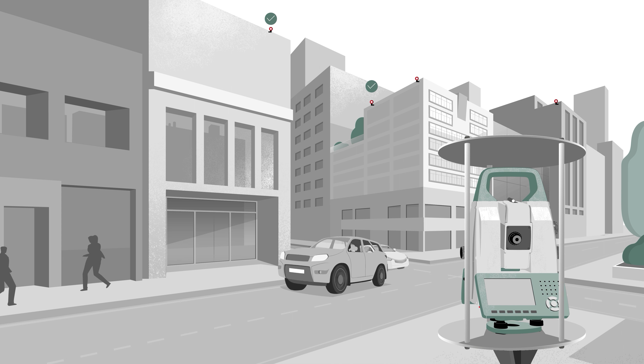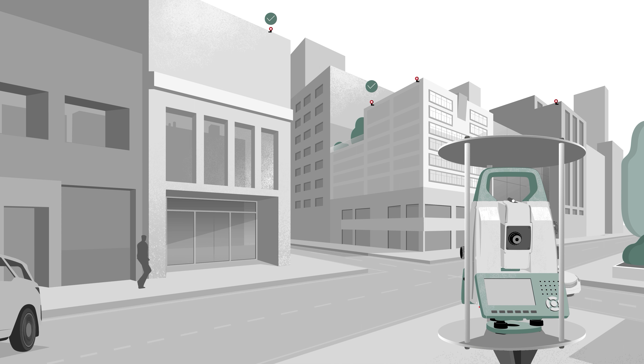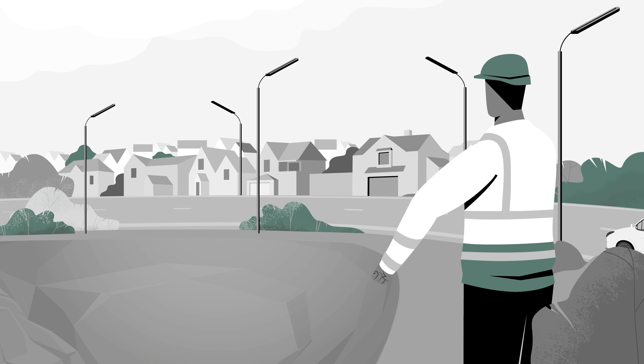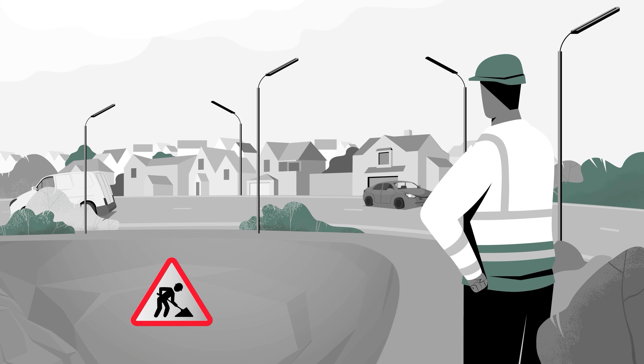In deformation monitoring, we measure the position of points repeatedly over time to detect change. Prisms are installed for quality measurements at specific points; however, deformation can also occur where installations are impractical or unplanned. In some scenarios, installing prisms on objects to monitor can be a challenge.